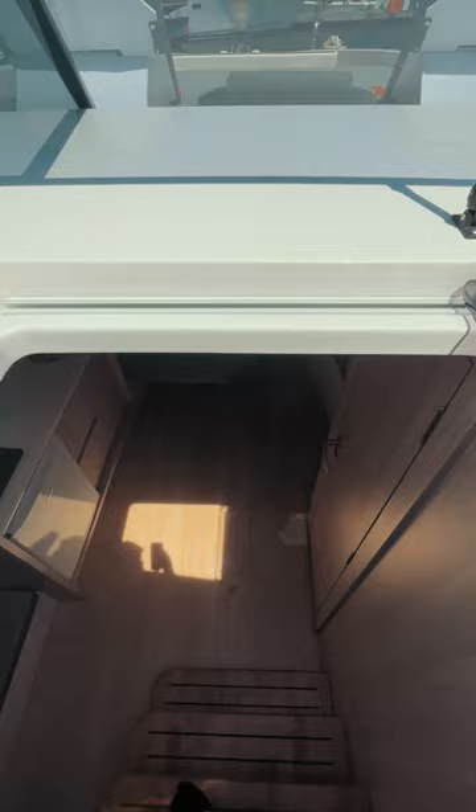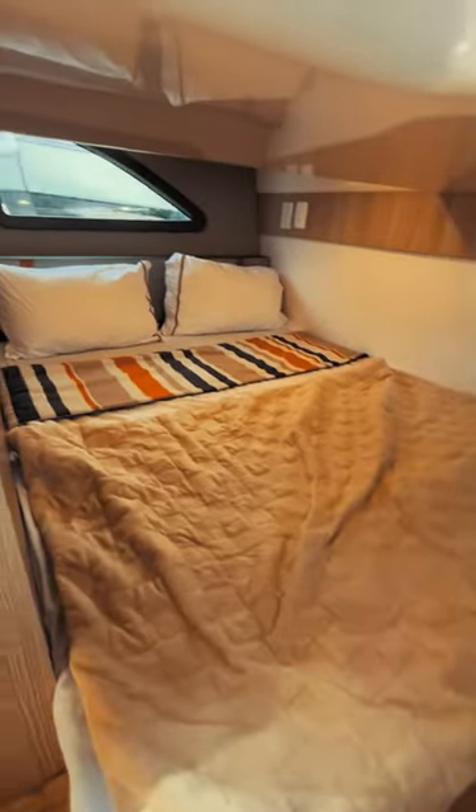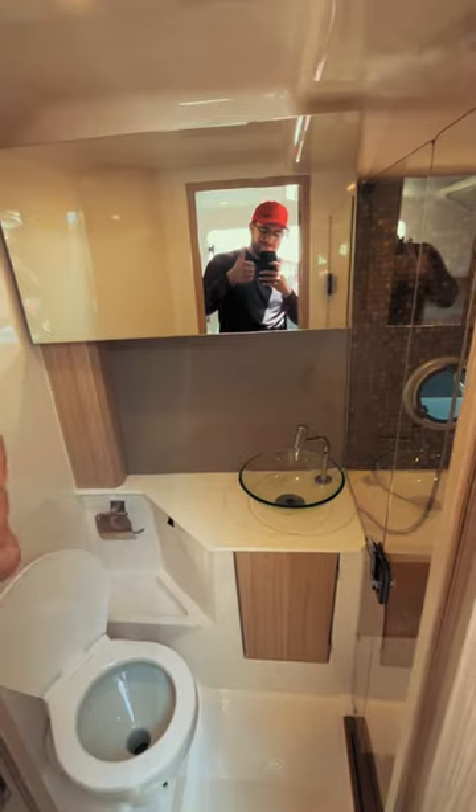Down below is the cabin that can sleep up to 5 guests. You have your galley with an electric stove, microwave, a sink and a mini fridge. You'll also find your head with a full stand-up shower.